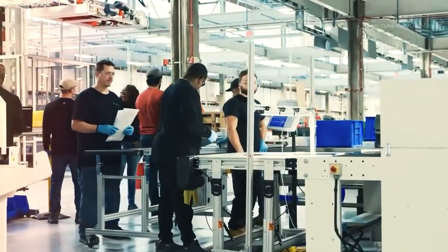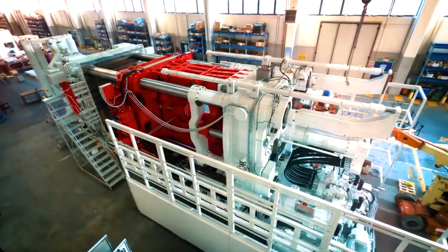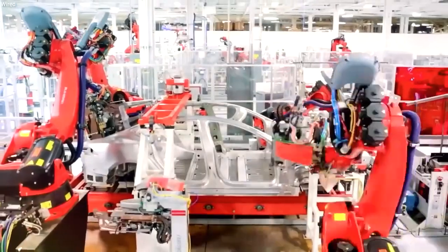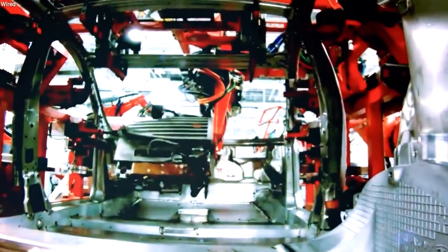Now let's begin. A recording ramp from Tesla's 4680 pilot line has begun at the Fremont factory at Kato Road. According to Tesla's careers page, the company is looking for production associates to work on the 4680 manufacturing line.